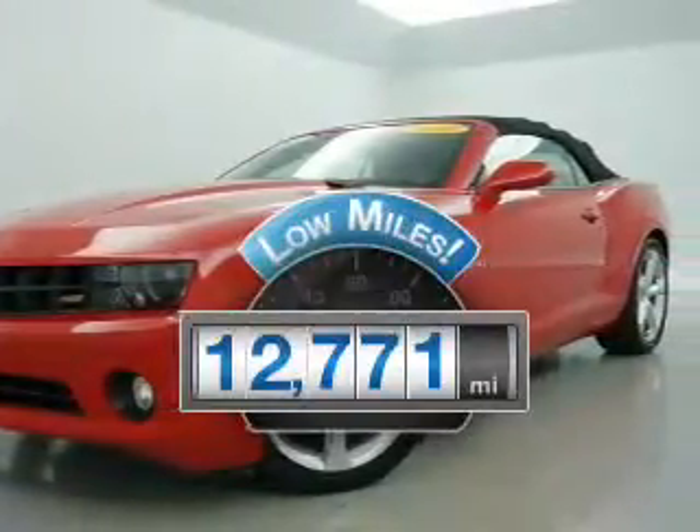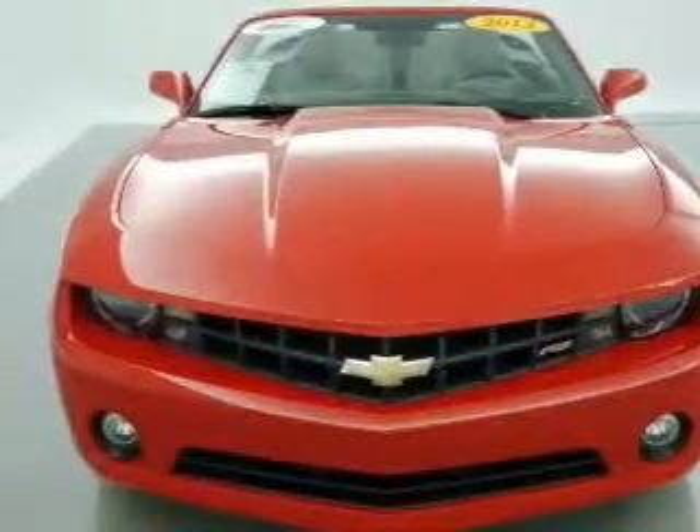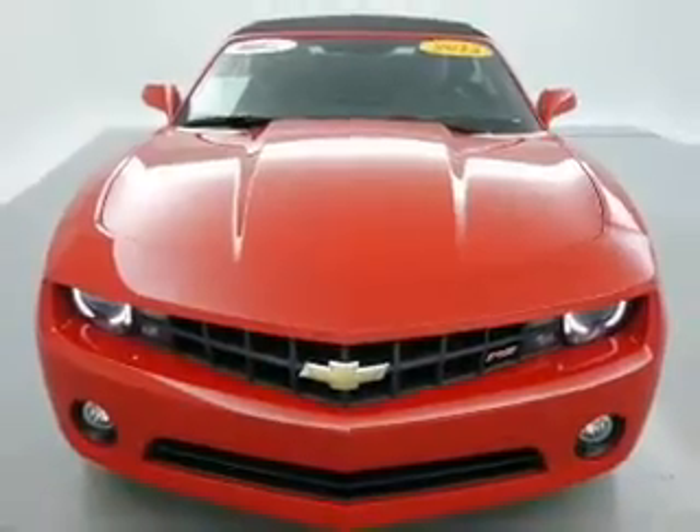Get more for your money with this vehicle that features low mileage and dependability. The powertrain includes rear-wheel drive with a reliable six-cylinder engine connected to a smooth-shifting automatic transmission.